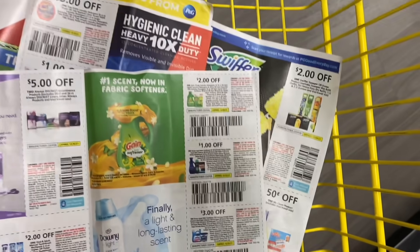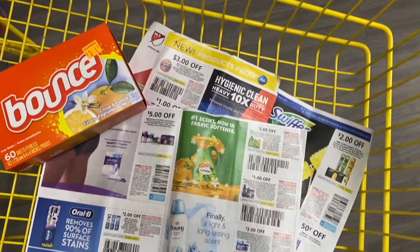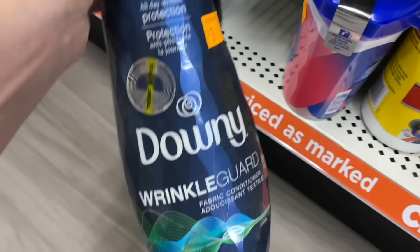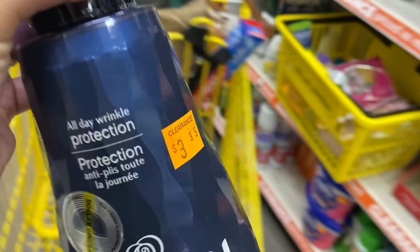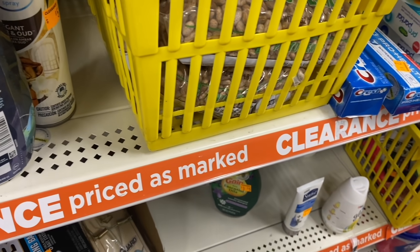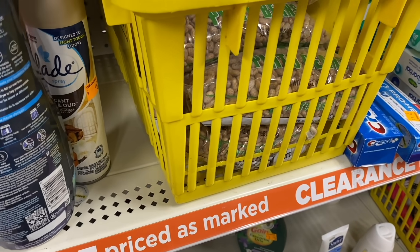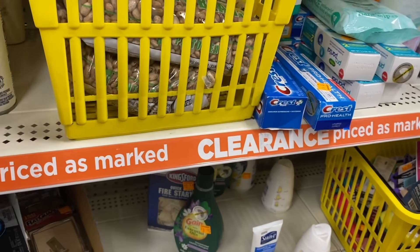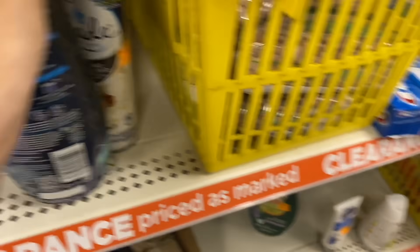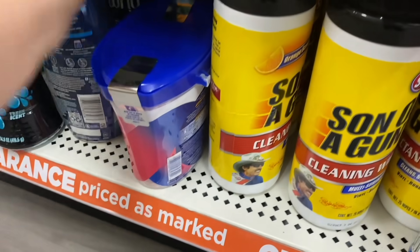You can do separate transactions and use your coupon in each one. Then we have Downy Wrinkle Guard at $3.95 — there's no digital coupon for it, but the $1 paper coupon may apply, bringing it to about $2.00.